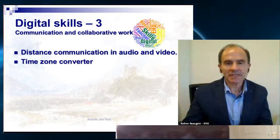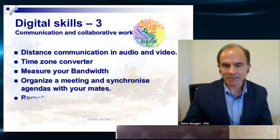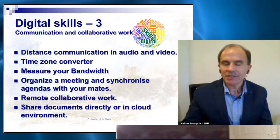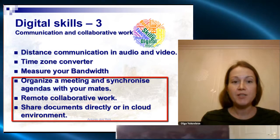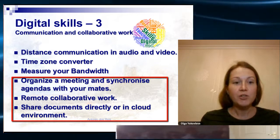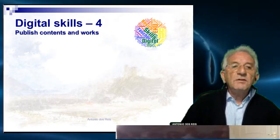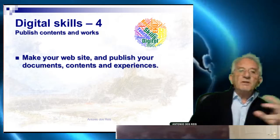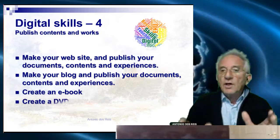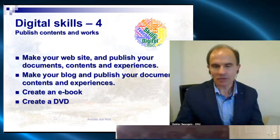Communication and collaborative work: distance communication in audio and video, time zone converters — important because we have people from all over the world — organizing meetings and synchronizing agendas with colleagues, remote collaborative work, shared documents directly or in a cloud environment. It is absolutely necessary to have digital skills to publish contents and works.